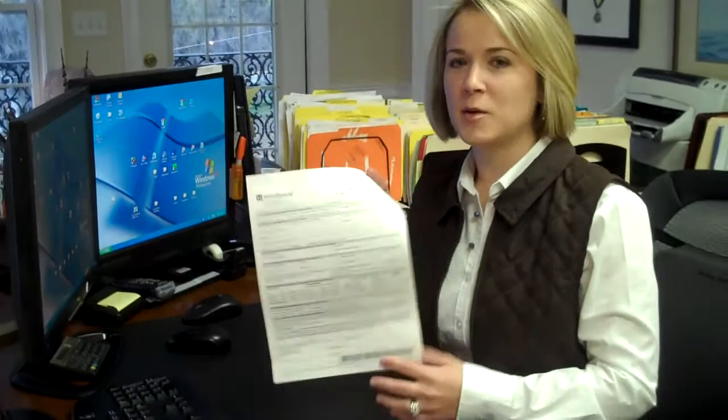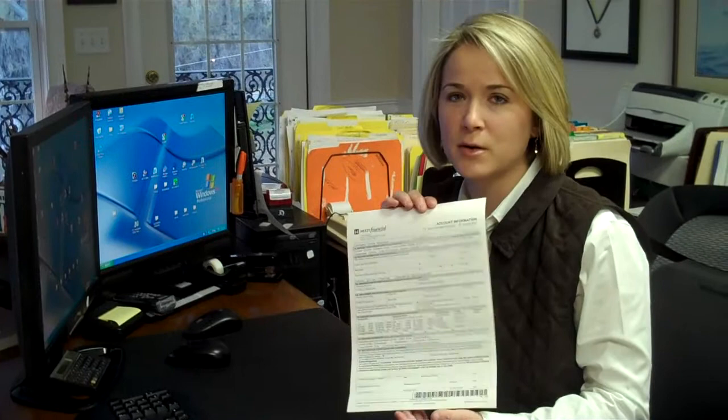You say it only takes a few minutes — you have a form there to show people what they need to fill out. Yes, if it's just a traditional brokerage account, there's just this one form and we'll need your signature. If it's an IRA or Roth IRA it will require two forms, which is very simple. On those forms you will also need your beneficiary information, including name, address, social security number, and date of birth.